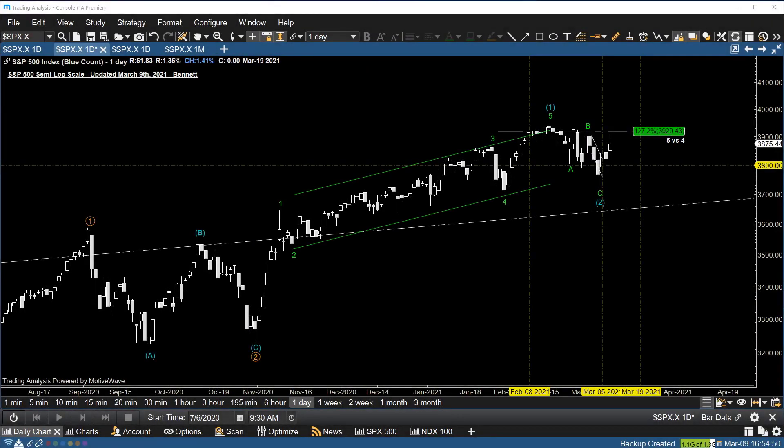Hey there, traders and investors. Bennett Tindall with TradingAnalysis.com. It is Tuesday, March 9th, 2021, and this will be your weekly public market update.